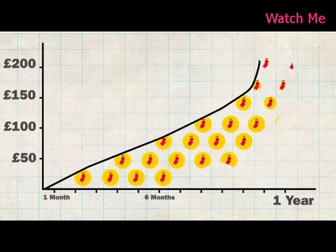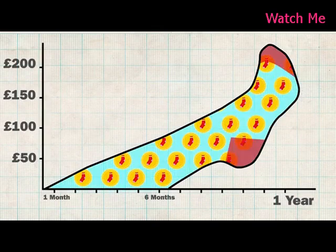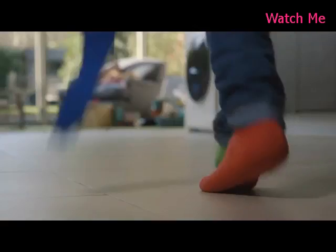Each of us loses, on average, 1.3 socks per month, meaning over the course of the average lifespan we lose 1,264 socks.